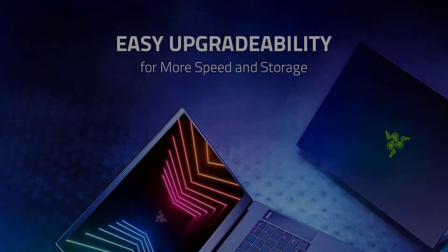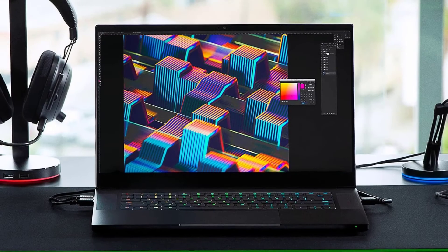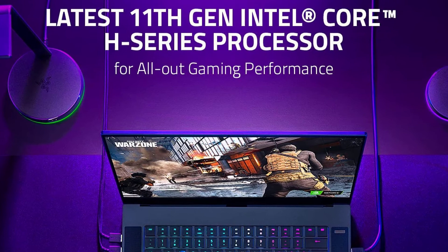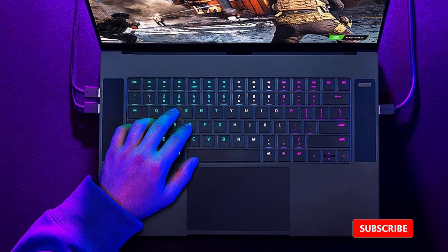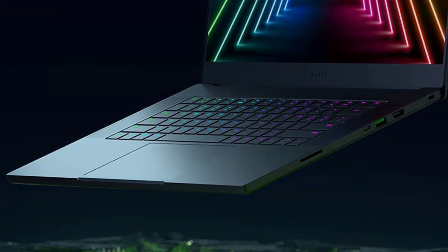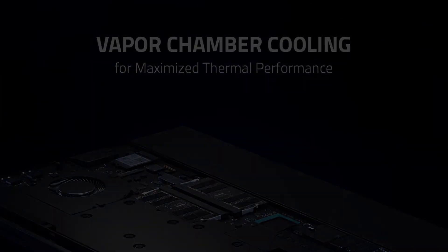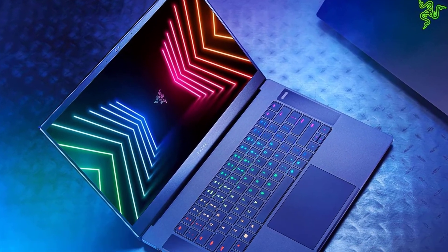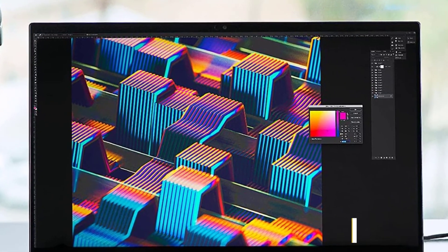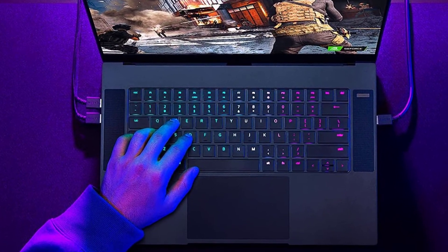At number five: the Razer Blade 15 gaming laptop. Any list of expensive high-performance laptops would be incomplete without Razer. The Razer Blade 15 is powered by an 11th gen Core i7 and is backed by Nvidia's RTX 30-series GPUs. It is available with RTX 3060, 3070, or 3080 graphics. Display options include QHD 240 Hz, QHD 165 Hz, and FHD 360 Hz configurations to suit different needs.